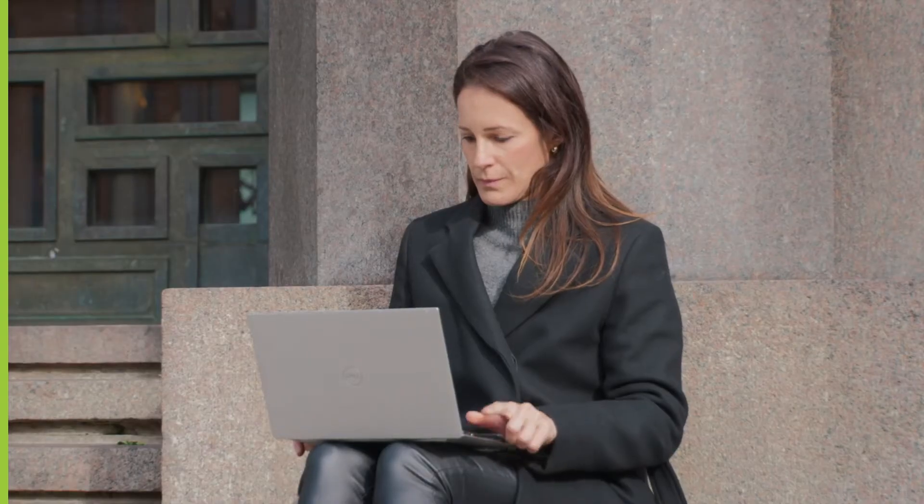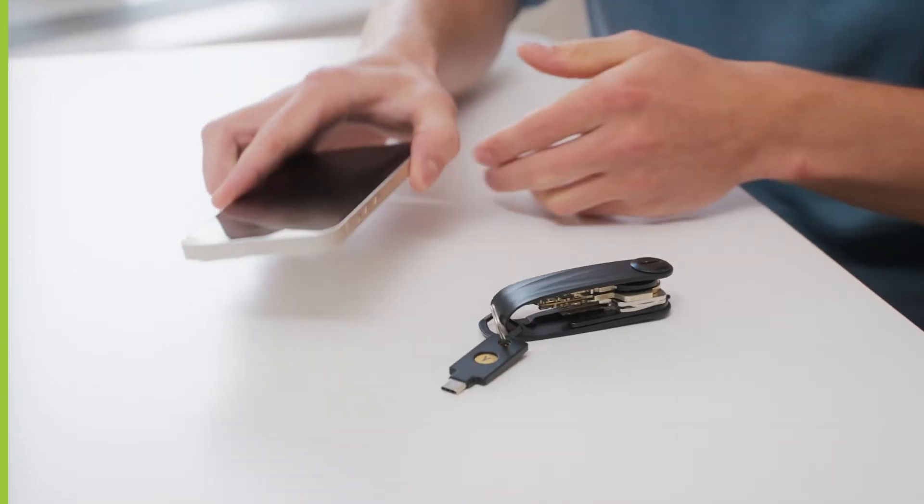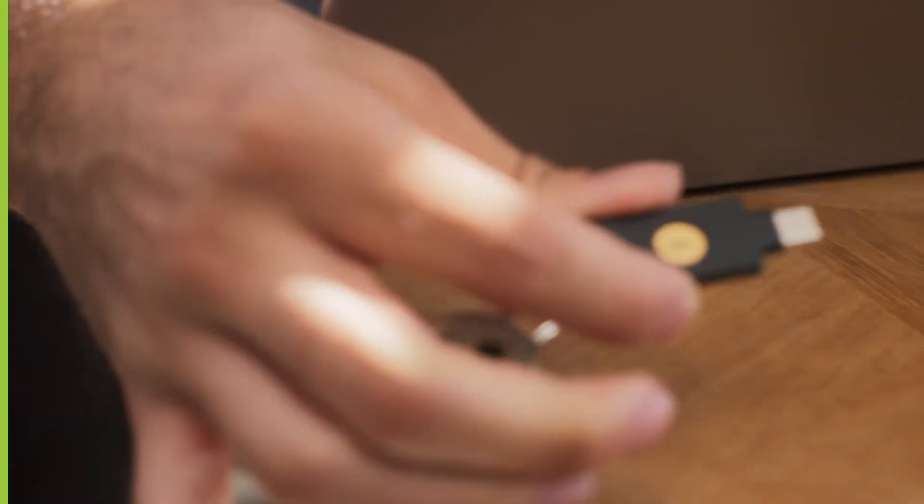There's a lot of magic happening here, but it's the same simple user experience regardless of the app or service you're logging into. Better yet, for most services, once you've logged in, your device can stay trusted, meaning you don't need to use your YubiKey every time you get in.